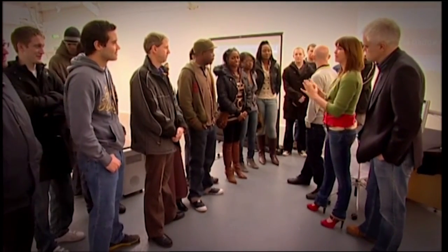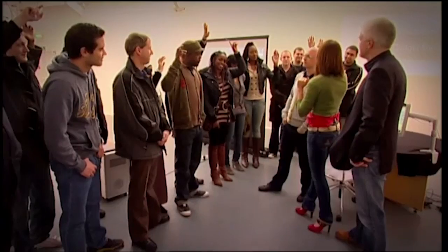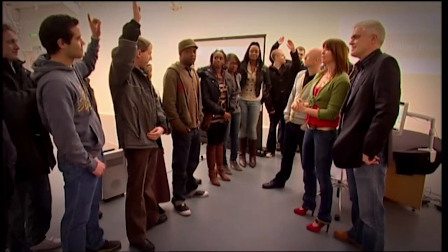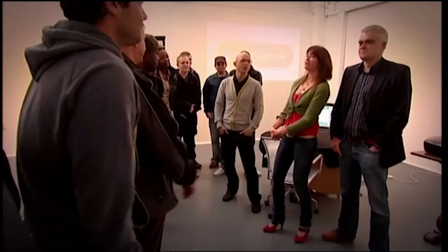Voting time: only one vote each. Hands raised for John's Light Glove — a few votes. For Jason's Eye Point Presenter — nine votes. For the My Toby eye-controlled computer — five votes. This week's winner on The Focus Group is the Eye Point Presenter.